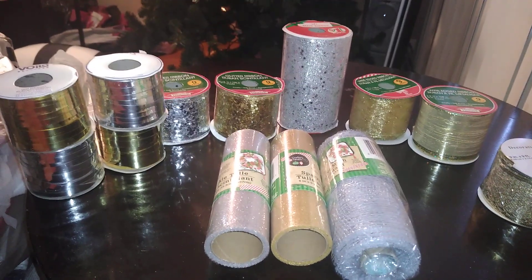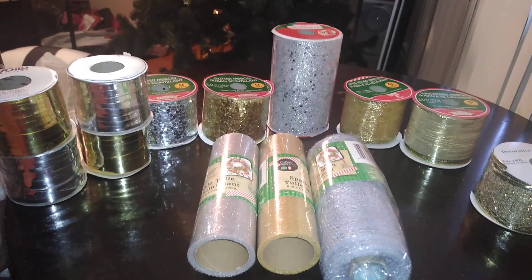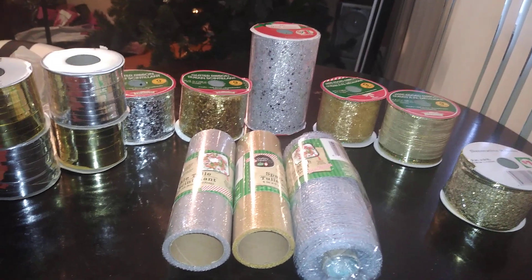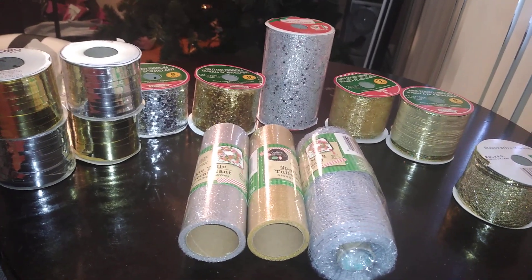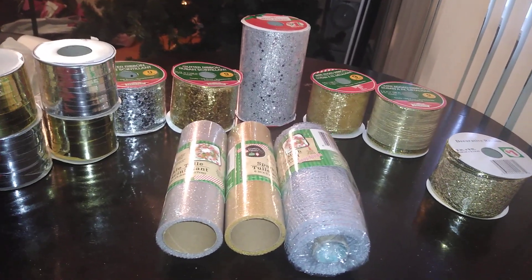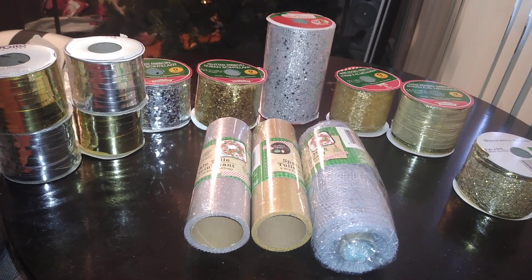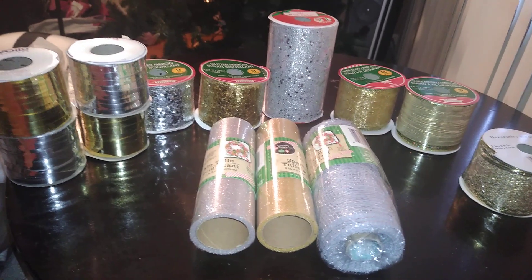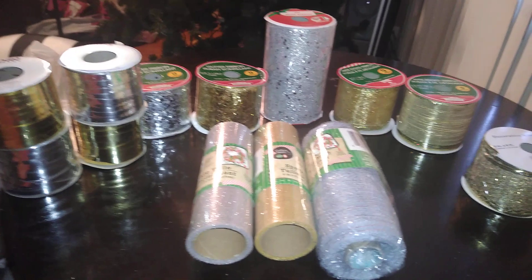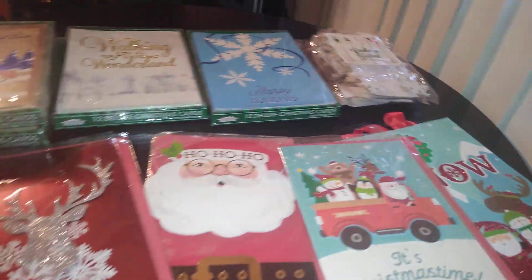I'm just upping the ante with my Christmas this year — trying to get done, folks. I've got bags everywhere but I'm just about done shopping. Just a few more items — it won't be complicated for me this year. Next, I'm coming at you with cards.